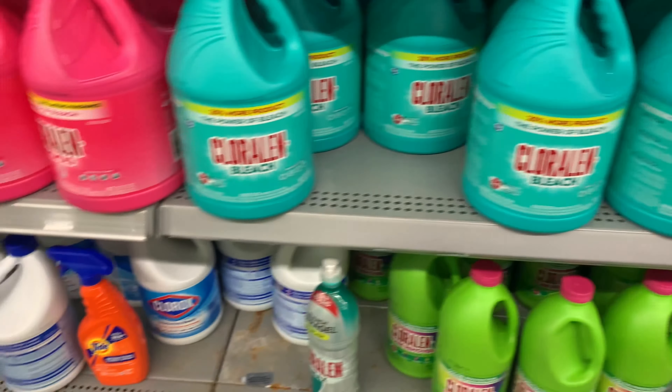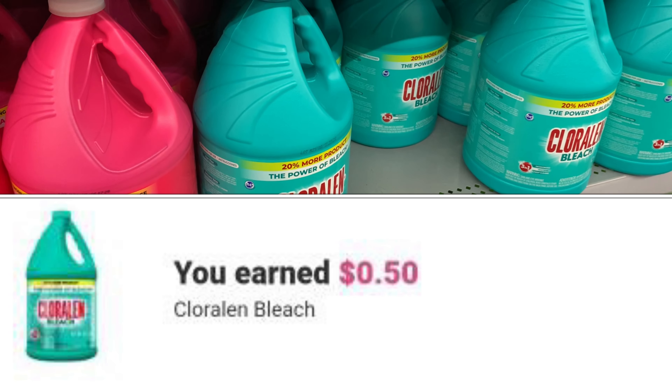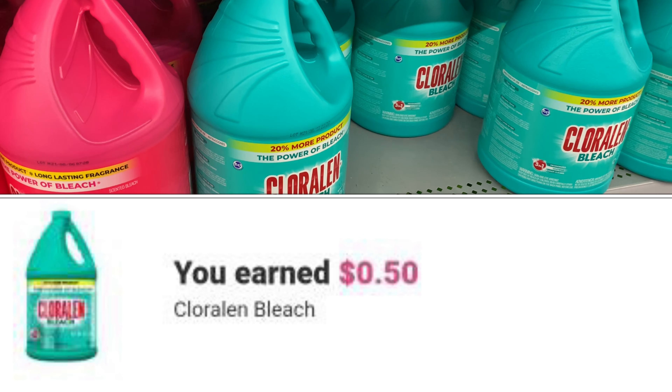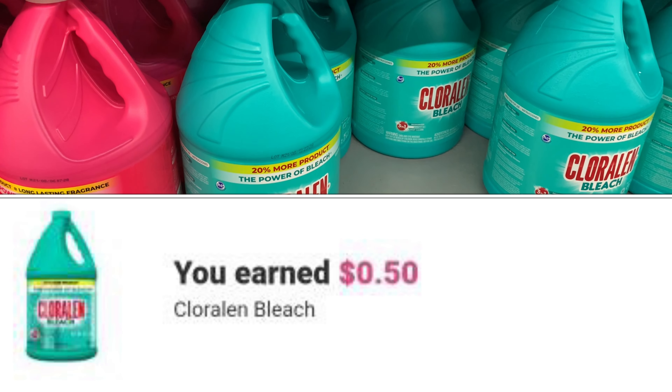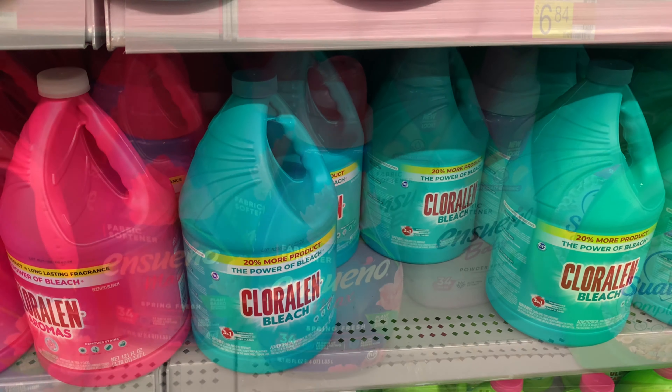This bleach here is priced at $2.24, and ibotta is currently giving back 50 cents, bringing my final cost down to about $1.74.